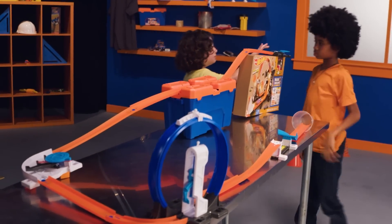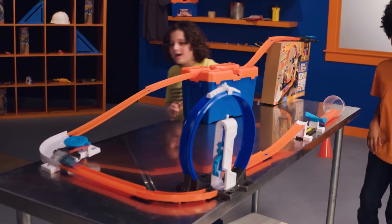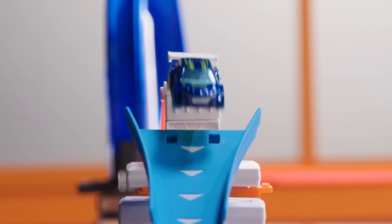Can I do it? Here, I got it. Ready, set, go! Whoo! Yes! Whoo!